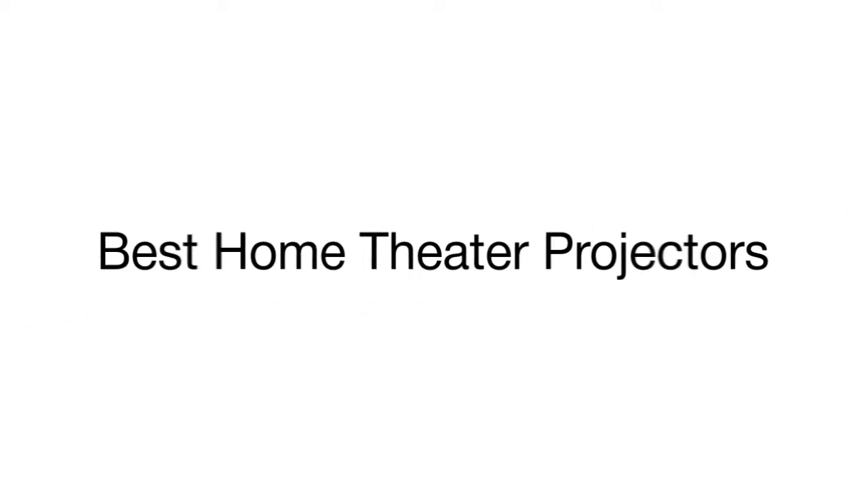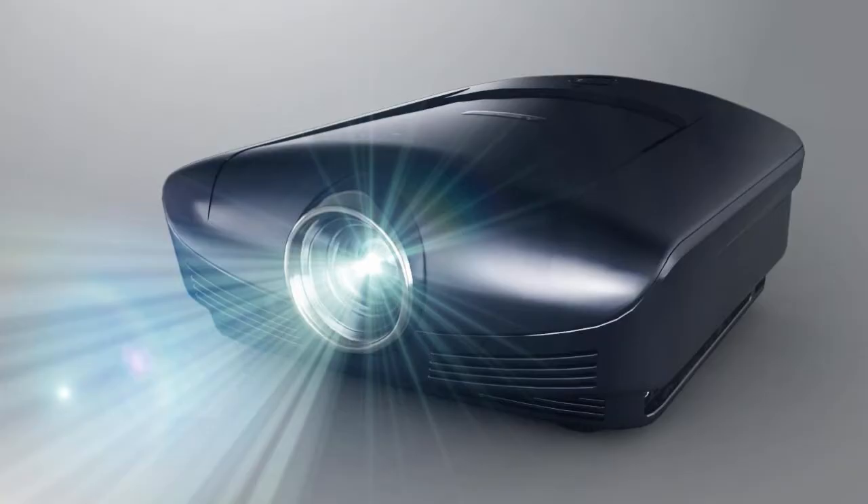This is a review of the top 5 home theater projectors that we have selected for you from a variety of models available on the market.